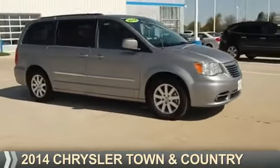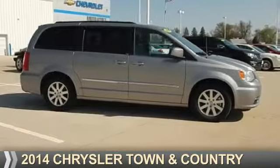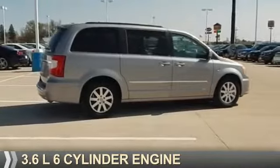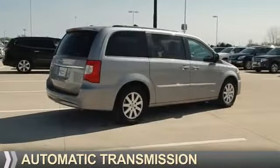Presenting the 2014 Chrysler Town & Country. It's powered by Front Wheel Drive, a 3.6-liter, 6-cylinder engine, and an automatic transmission.